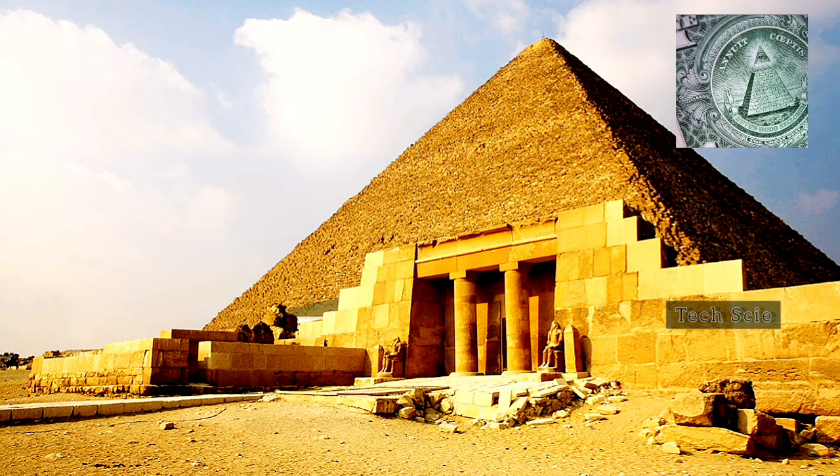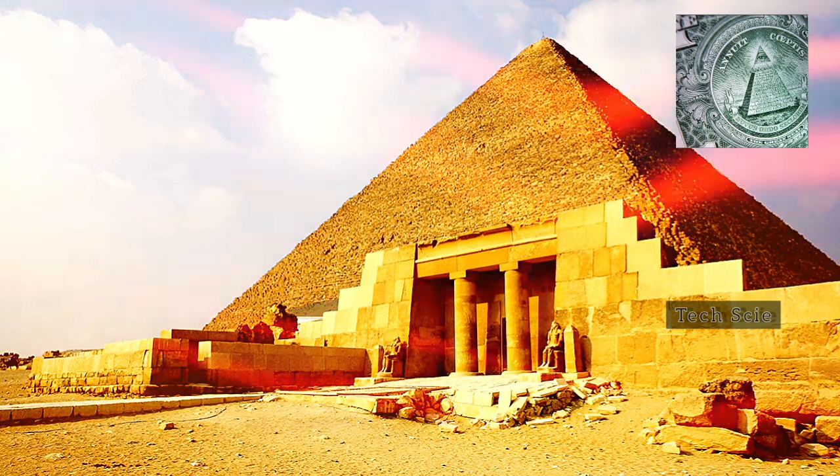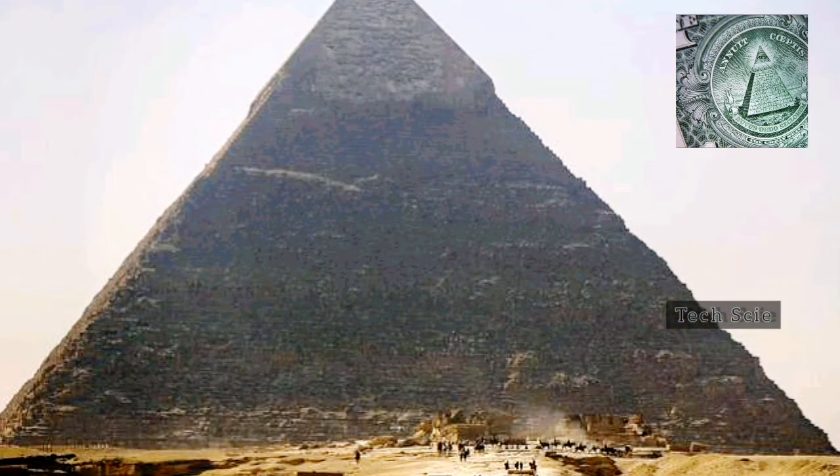COVID has also affected the ScanPyramids project. Prior to work being suspended in 2020, continuing muon tomography at the Pyramid of Khufu had revealed more of the smaller cavity discovered in 2016, suggesting it's a corridor extending at least five meters into the pyramid, possibly angled upwards, and refined the estimated dimensions of the big void discovered in 2017 — it's now thought to be at least 40 meters long. If the global rollout of COVID vaccines goes according to plan, work could resume on the ScanPyramids project and the others soon, and more of the secrets hidden inside some of the world's oldest natural and human-made structures could begin to reveal themselves.